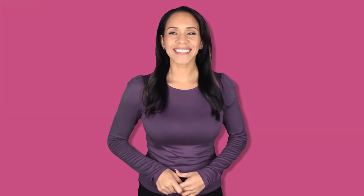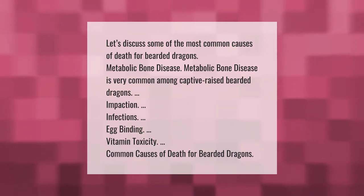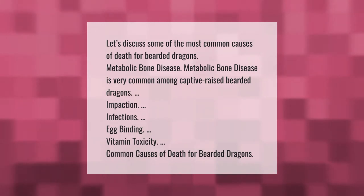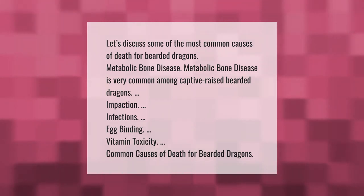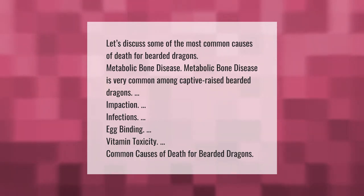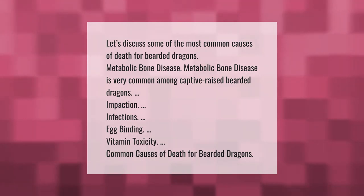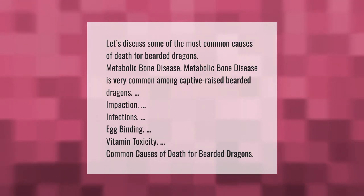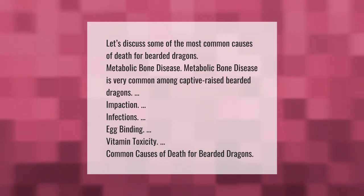Let's discuss some of the most common causes of death for bearded dragons: metabolic bone disease. Metabolic bone disease is very common among captive-raised bearded dragons. Other common causes of death include impaction, infections, egg binding, and vitamin toxicity.